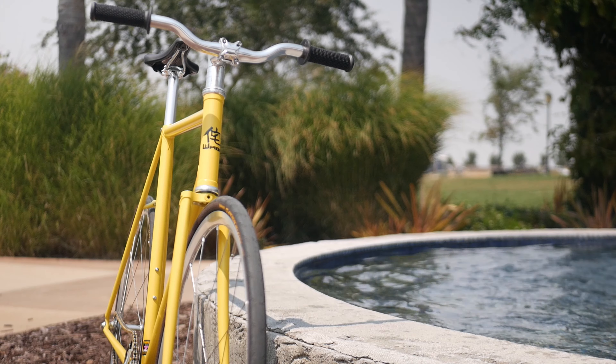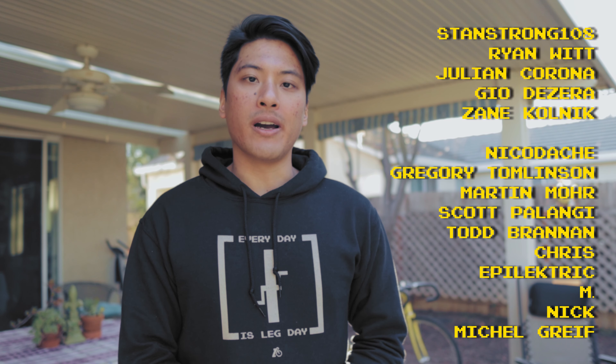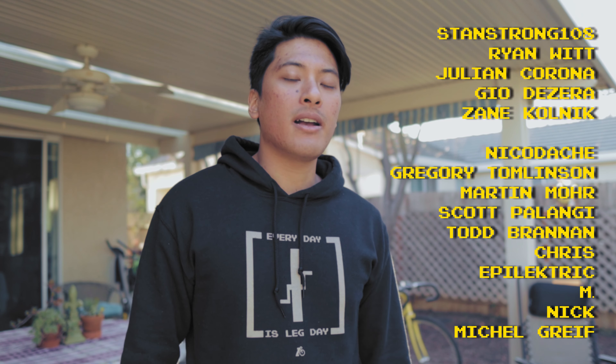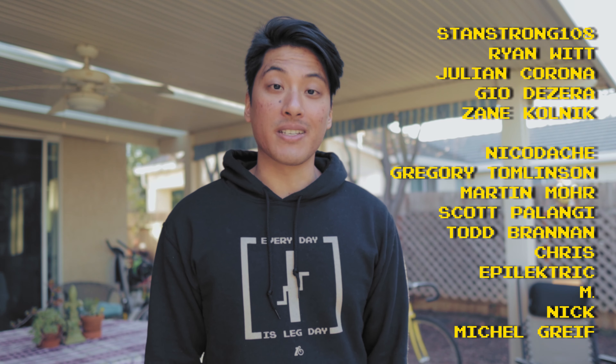Fixed gear famous shoutouts to StanStrong108, Ryan Witt, Julian Corona, Gio DeZera, and Zane Kolnick for helping to make these fixed gear videos possible via their support on Patreon. And remember, life is short but don't make it shorter — so ride your bike every day, be reasonably dangerous, even if you don't know what the heck your bike even is.